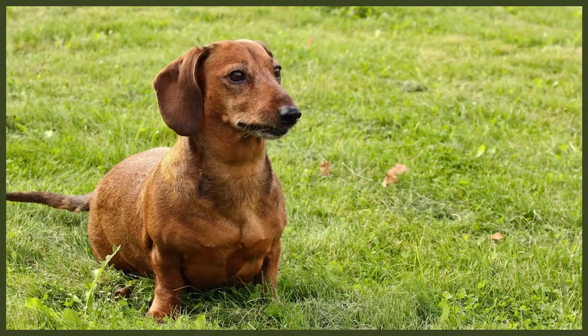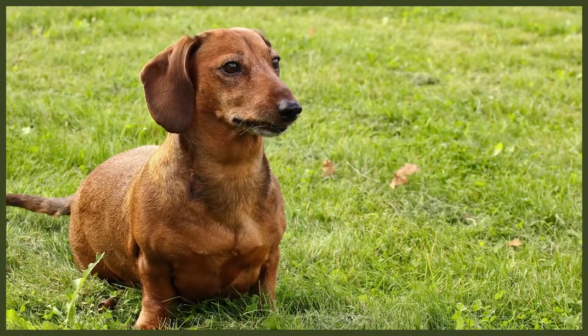Dachshunds are bred and shown in two different sizes: standard and miniature. Standards usually weigh between 16 and 32 pounds and miniatures weigh under 11 pounds. Smooth Dachshunds have a short and shiny coat and can be a variety of colours including red, cream, brindle, black, chocolate, grey, fawn and tan. They can be single coloured, two coloured or even dappled.